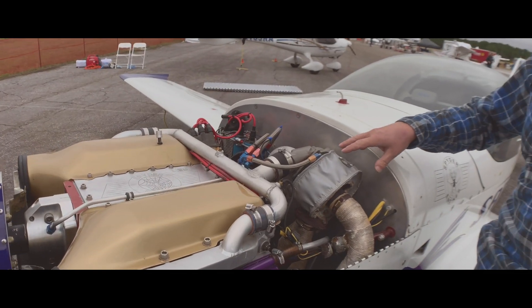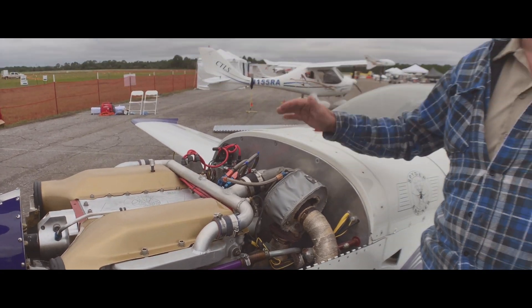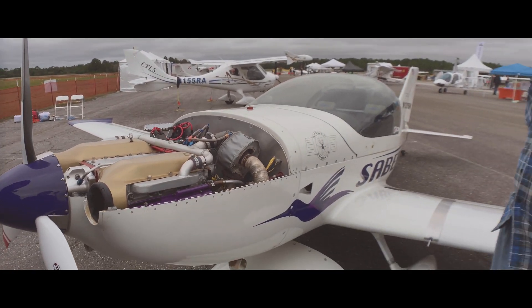This particular aircraft has turbo normalization, so we keep the 120 horsepower all the way up past 14,000 feet. This is also the same planform as the LSA version, which will be out in a couple of months.